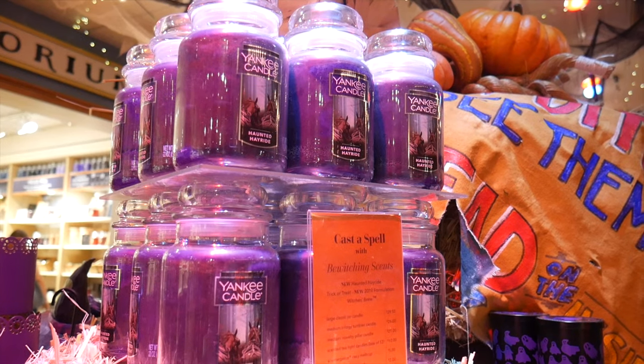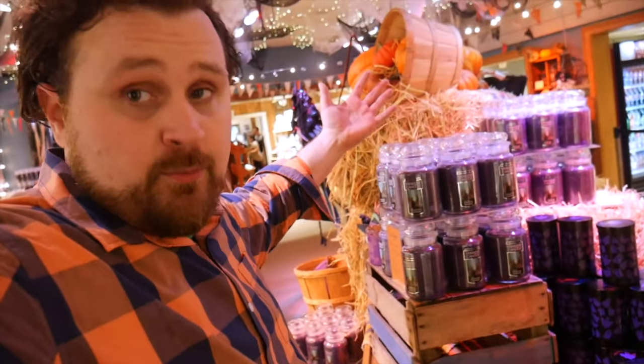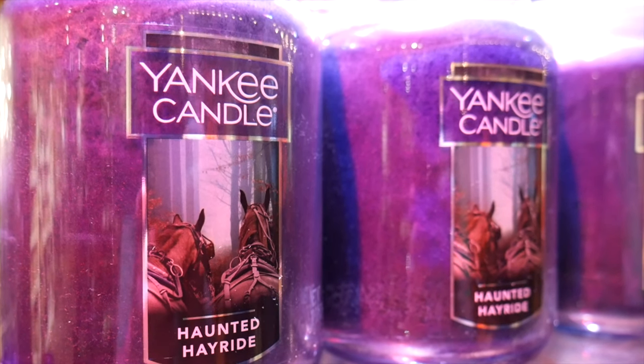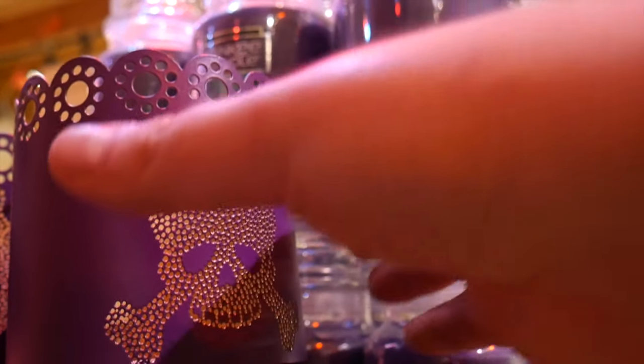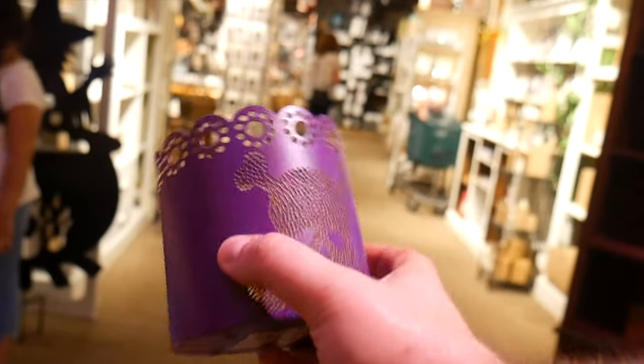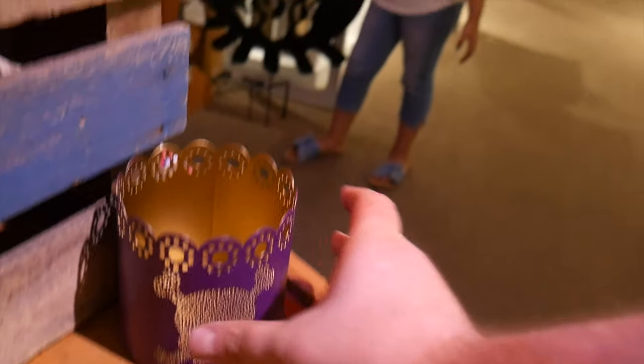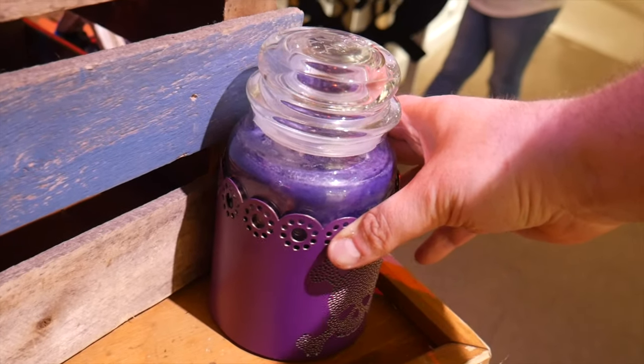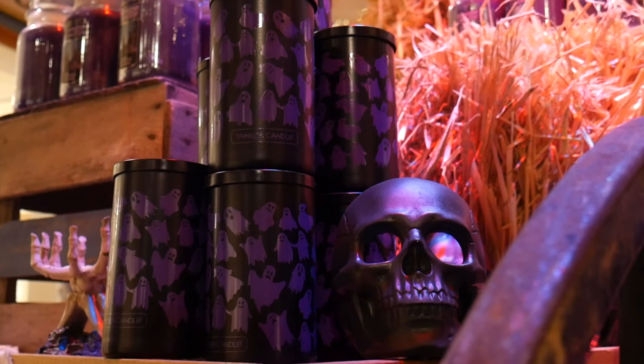Something my dog would probably not love but I would love for her to wear — Franken Dog. This little handkerchief to keep yourself warm on Halloween night. There's certainly no shortage of Haunted Hayride. We have the classic 22-ounce house warmer jar that's going to have paraffin wax. Paraffin wax has an incredibly great shelf life — you can burn a little bit this year, burn a little bit next year, and have that on your shelf for a very long time.